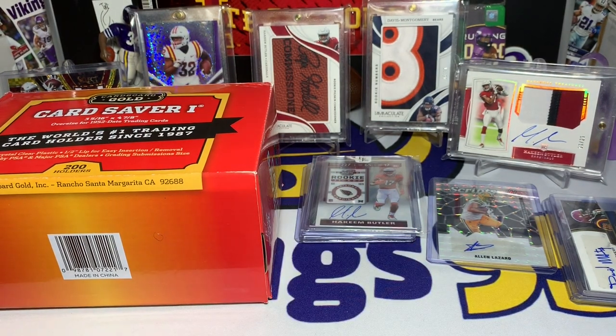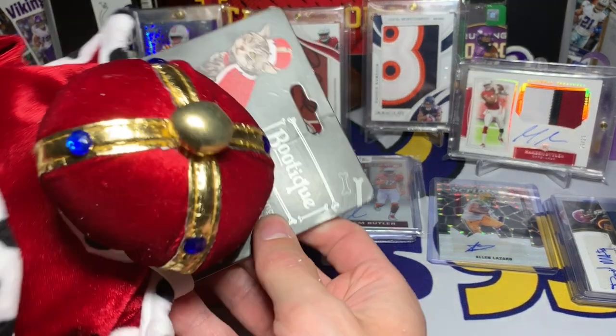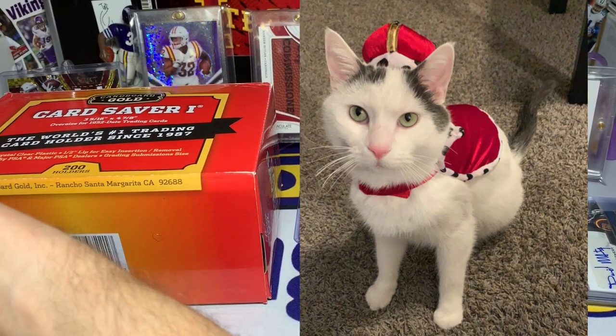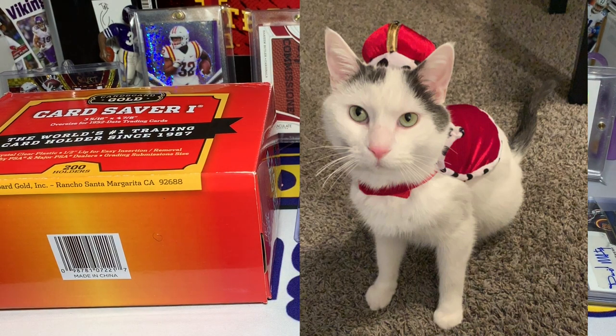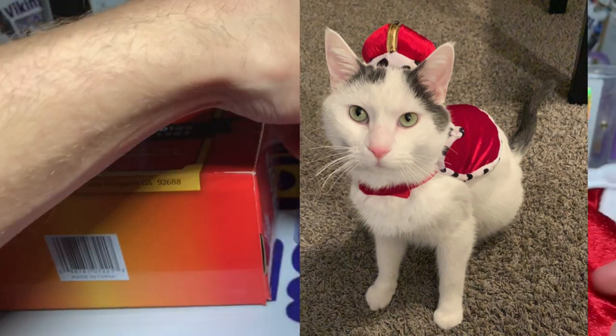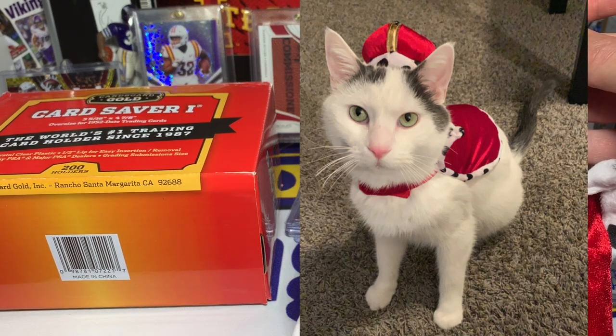We have 'Cardboard Gold' and then a little package. Oh my gosh — it came in a little package right here, and we have — Owen's gonna love this — we have King Purrington, a cat costume! Let me see if I can get it out. There it goes — King Purrington the cat costume. We're gonna have to put Owen in this, he's gonna hate me.